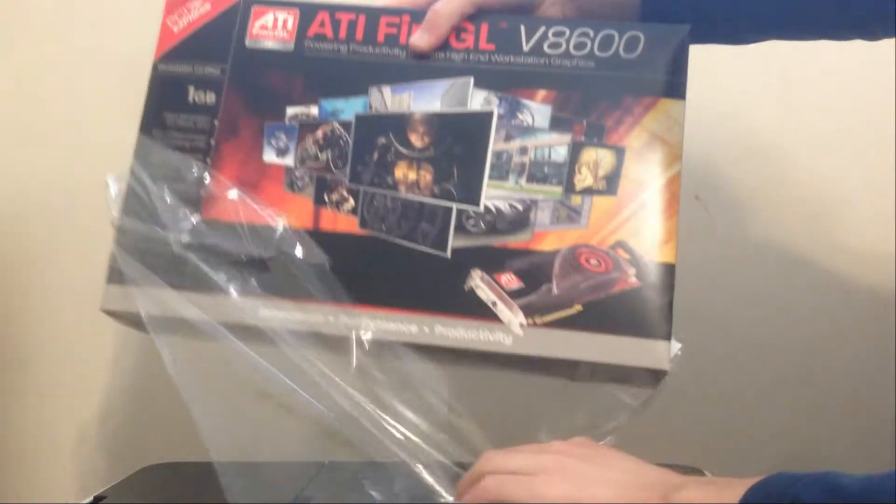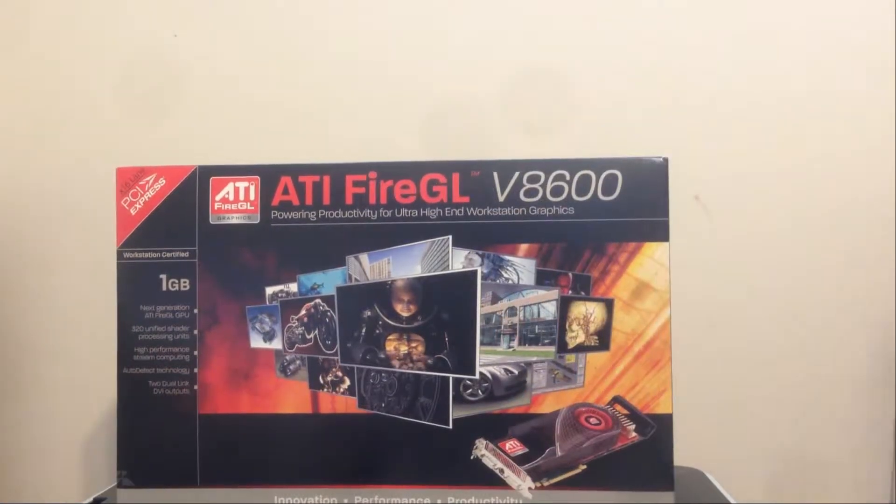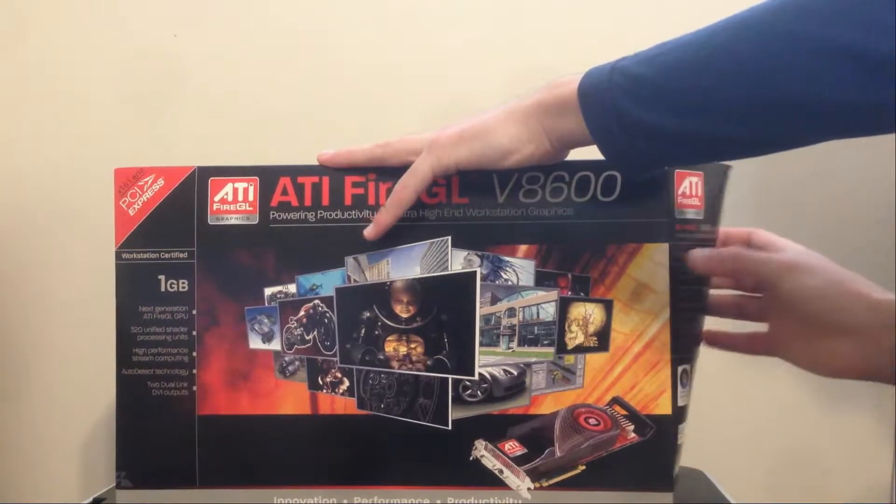So this is the ATI Fire GL V8600. And I know what you're saying — this is clickbait, that's an old Fire GL card. But hear me out: this card is almost completely identical to the HD 2900 XT, and I'll show you how.